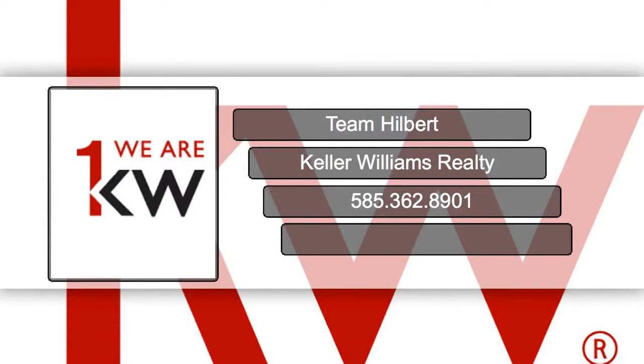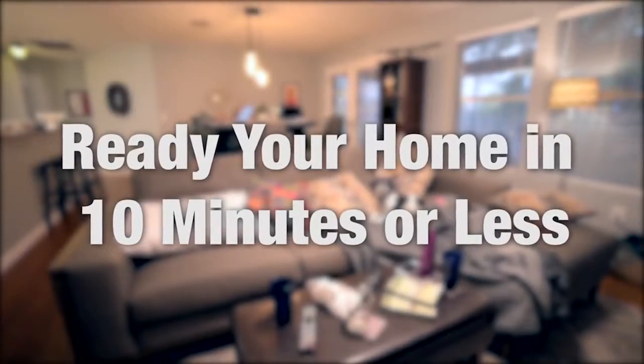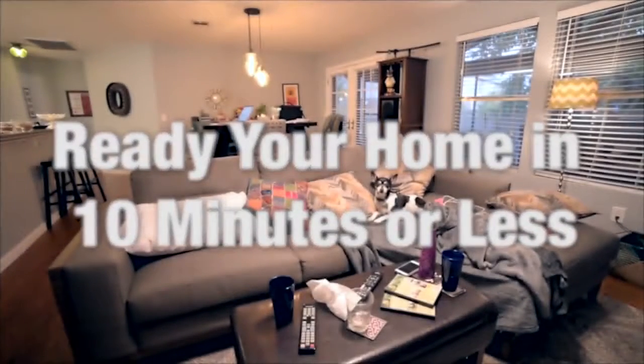Team Hilbert is here to make your real estate transaction the very best it can be. Give us a call today. Here are some quick tips on how to get your home ready for a potential buyer in 10 minutes or less.